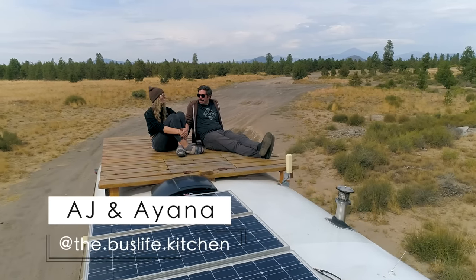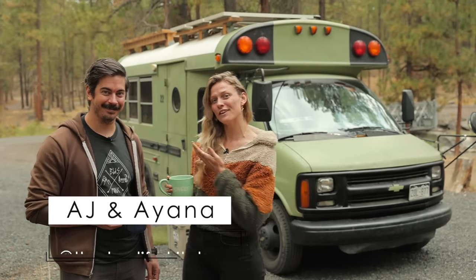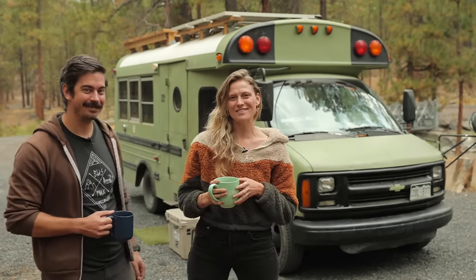Hi, I'm Ajay. My name is Ayana, and this is our self-converted school bus, Sweet Bee the Treehouse.